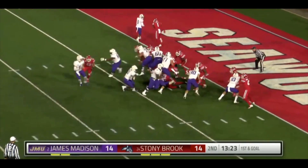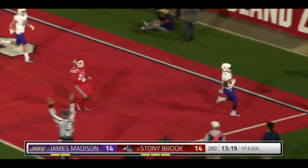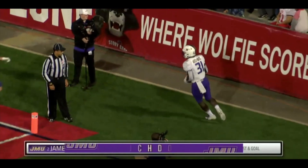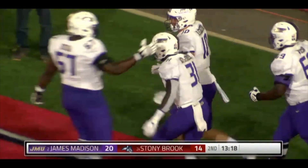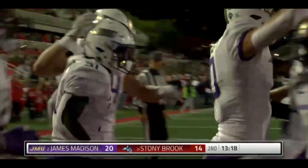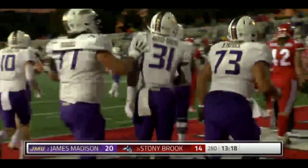First and goal. RJ Obese tries to get outside and he's going to go in for the 2-yard score. RG Obese gets it in for the Dukes, and it's 21-14. That's his fifth touchdown of the year, second time tonight.